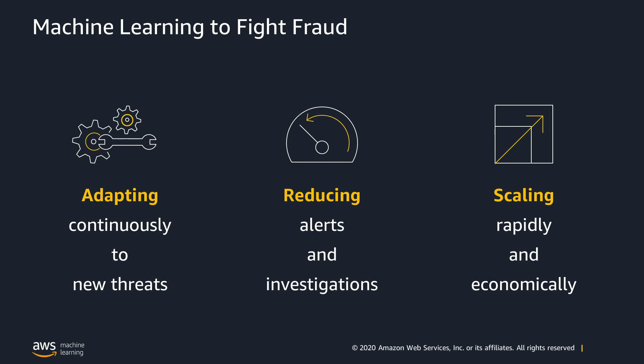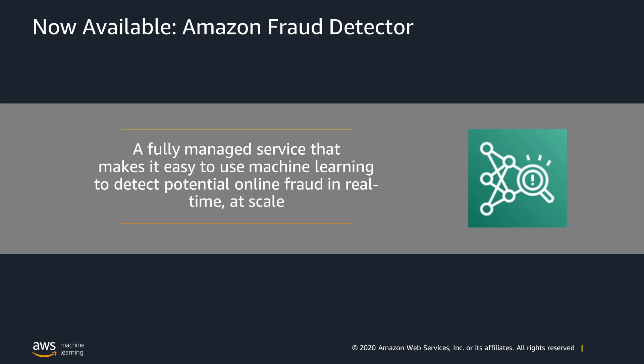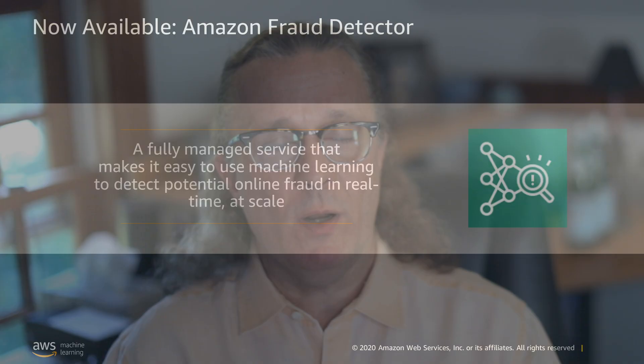Through the years, we have also invested heavily in machine learning to solve for many of the common challenges that face fraud prevention teams, including adapting to a continuously evolving pattern of threats, reducing the volume of alerts that need manual review, and scaling operations quickly and economically. In speaking with AWS customers, we discovered that they were facing many of the same challenges, and were looking for flexible and scalable solutions. And so we developed Amazon Fraud Detector, a fully managed ML service for detecting online fraud, built to leverage our learnings and best practices fighting fraud.